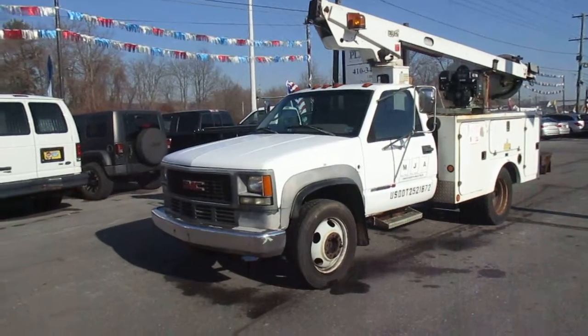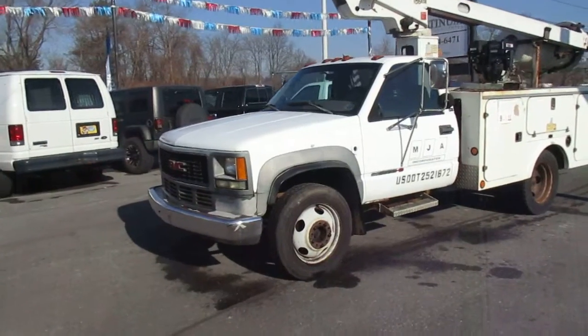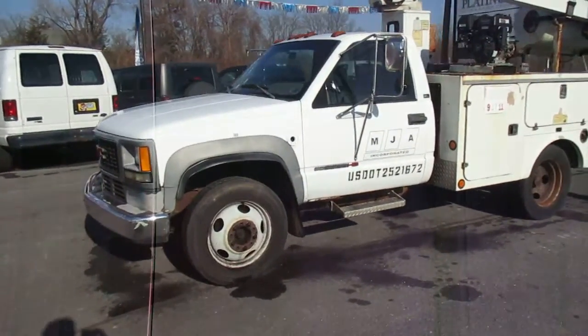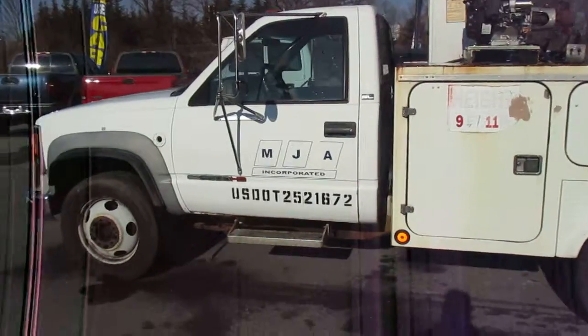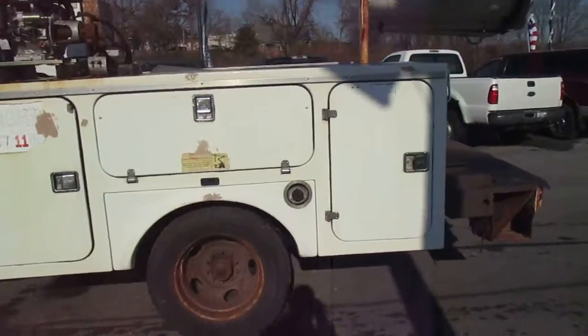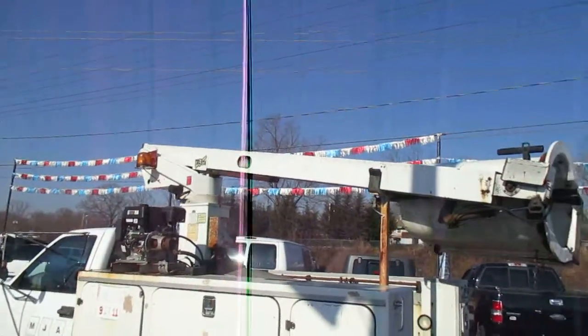What we have here today is a 1995 GMC 3500 HD powered by a 454 V8 big block. You can see the body — this truck needs some love, does have some rust on the cab which we'll get to. Going around, the bed of this truck is fiberglass, it is not metal, and it does have a boom crane.